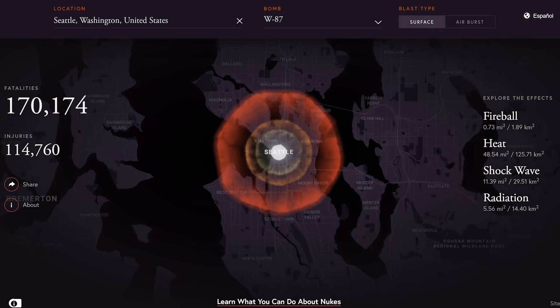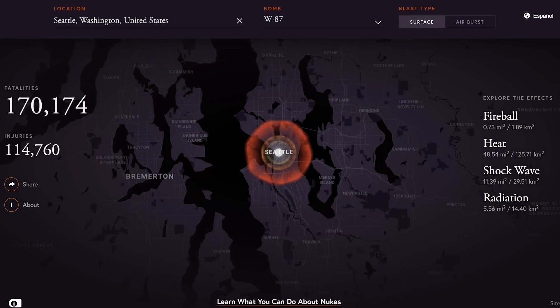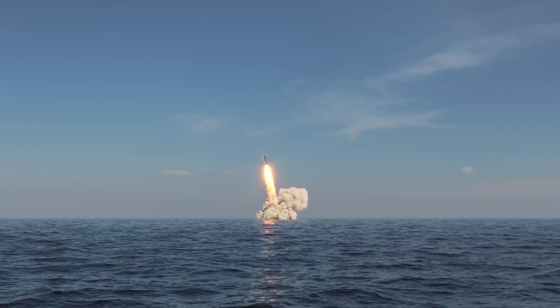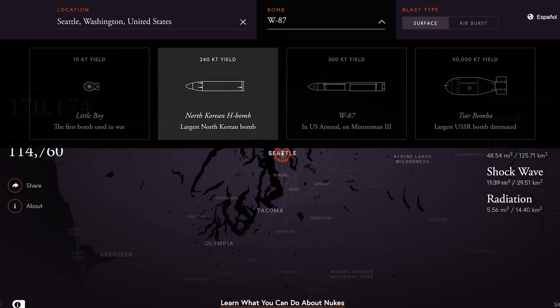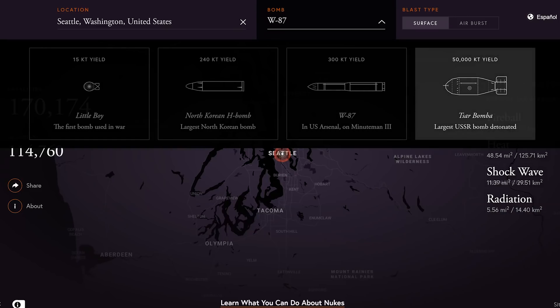You can scroll out to see the wider impact of the blast. The bomb type selected here was the W87, an American nuclear missile warhead formerly deployed on the LGM-118A Peacekeeper. When you select the drop-down menu it shows the yield. You can select smaller warheads like the North Korean H-bomb or the Little Boy — the first bomb used in war — or you can select the largest bomb ever detonated, which has a 50,000 kiloton yield and was tested by the USSR back in 1961.